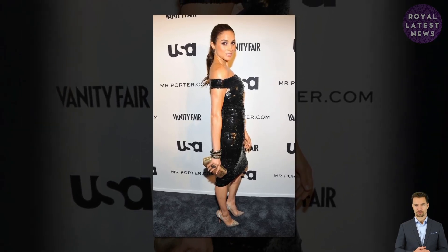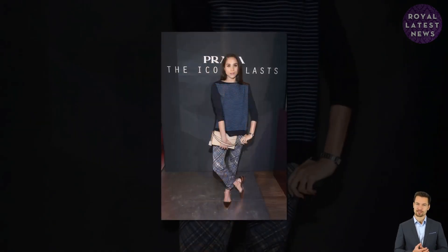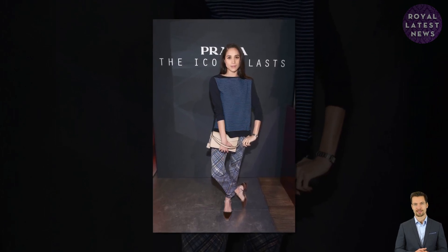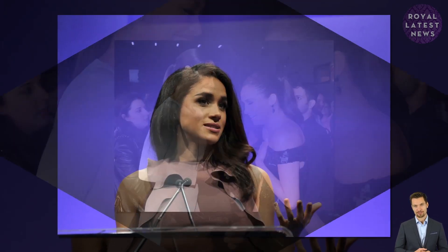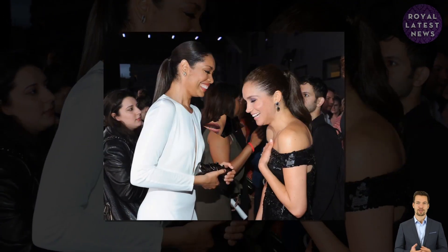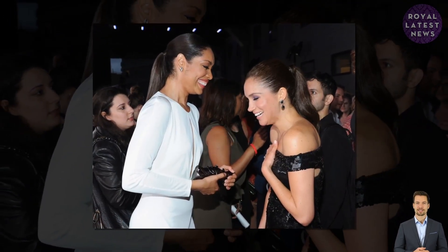Meghan also takes good care of her skin and used to see London facialist Nicola Joss for sculpting facial massages. 'I do facial exercises from one of my favorite estheticians, Nicola Joss, who basically has you sculpt your face from the inside out,' she told Birchbox. 'I swear it works, as silly as you may feel. On the days I do it, my cheekbones and jawline are way more sculpted.'